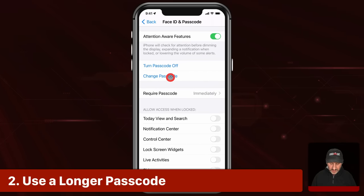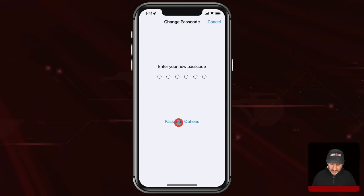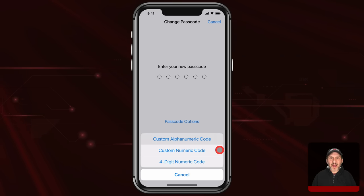Now let's go up to Change Passcode. Notice if I want to change the passcode I need my passcode to do that — again, Face ID isn't good enough. Once I'm past that first screen it allows me to enter a new passcode, but there are passcode options. You can use the old four-digit numeric code — definitely don't use that, it's not secure enough. Instead, custom numeric code will allow you to have more than four digits: six, seven, eight, nine digits, however many you want. Of course don't make it something obvious like all ones or one, two, three, four. Make it a good code. Write it down on a piece of paper until you are sure you've memorized it and will never forget it — just don't carry that piece of paper around with you; keep it somewhere secure at home.